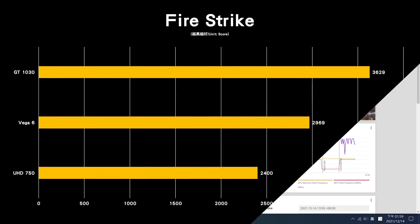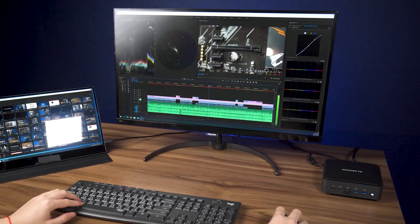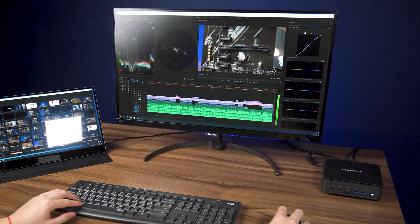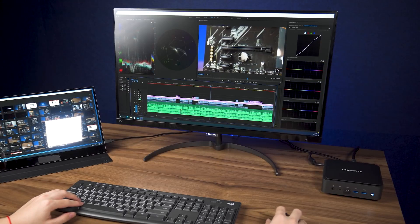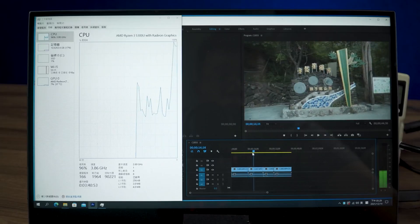For IGP performance, Bricks Extreme scored 2,969 in 3DMark Firestrike, showing performance between Intel's UHD 750 and NVIDIA GT 1030. With GCN architecture, encoding performance and support are not as powerful as AMD RDNA or Intel Xe graphics, but it can handle document editing, 4K video playback, or even 1080p video editing.